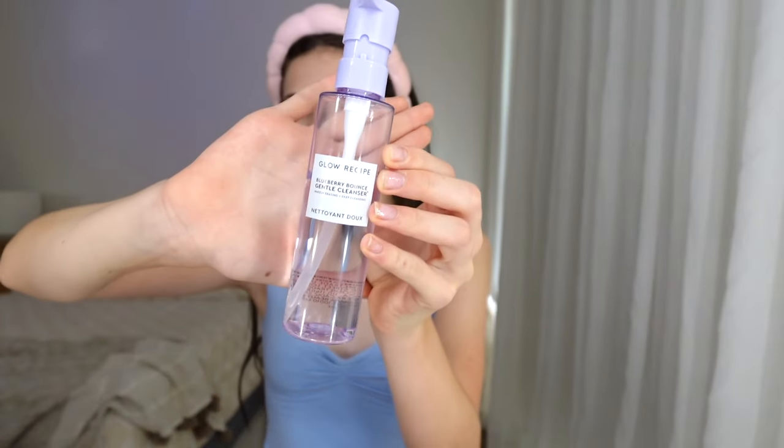I have already cleansed with this — it's the Glow Recipe Blueberry Bounce Cleanser. This is really nice, it's really gentle on your skin and it gets all your makeup off, or you can just use it in the morning and it feels really nice. The only thing I would say is that it leaves my skin feeling a little bit dry, so I have to put serum and moisturizer on straight away. It smells pretty good too — nice and fresh.